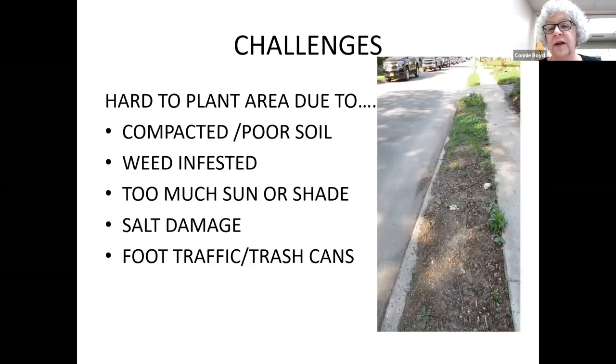There are definitely challenges you have to face. That was my health strip — it was ugly. It had very poor soil, very compacted because of people walking on it, all the local dogs using it as their potty box. They're often weed infested. For me there's a lot of sun; other people may be totally shaded. It's where all that salt gets deposited after a winter of plowing, a lot of snow gets piled on it, and it's where all my trash cans would sit.